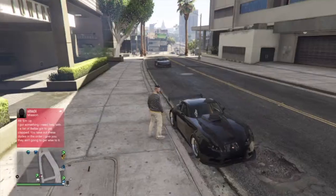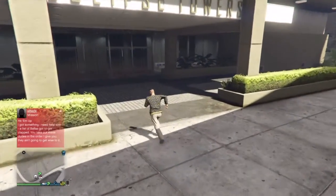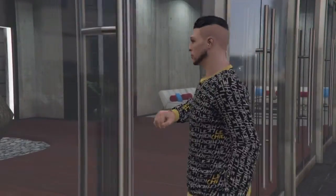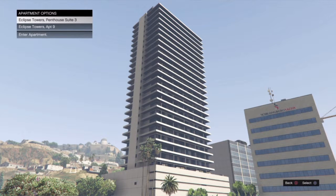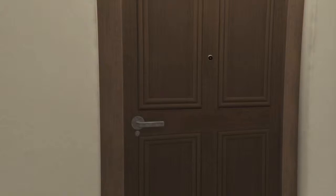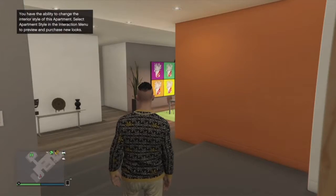Hold on, maybe it's in my phone. Let's go into the house. Okay, so maybe I can change the interior whenever I want. Let's have a look — oh nice, the outside has changed!